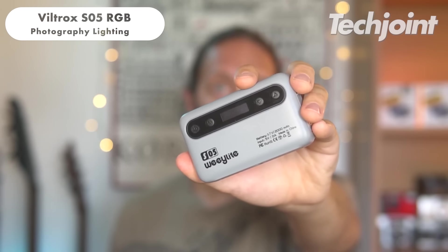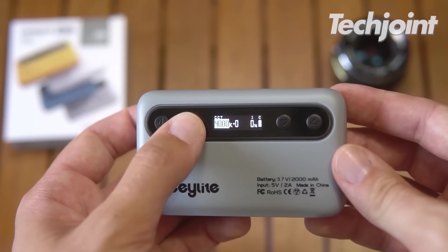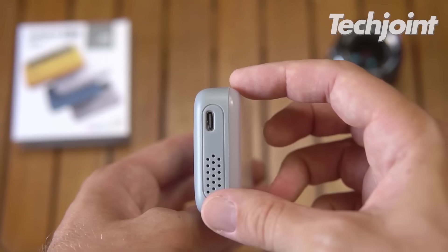This is a versatile LED light panel with a full colour spectrum, adjustable white light and a built-in rechargeable battery. It's ideal for on-location shoots, product photography, video productions, vlogging and social media content creation, offering a wide range of creative possibilities. You can get this for around $36.